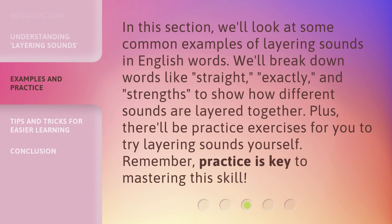In this section, we'll look at some common examples of layering sounds in English words. We'll break down words like 'straight', 'exactly', and 'strengths' to show how different sounds are layered together. Plus, there'll be practice exercises for you to try layering sounds yourself. Remember, practice is key to mastering this skill.